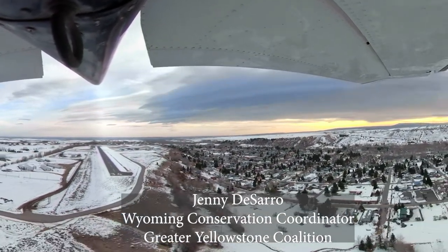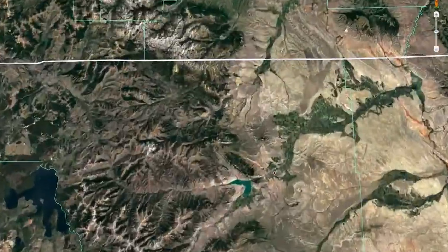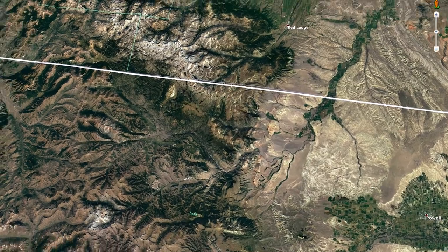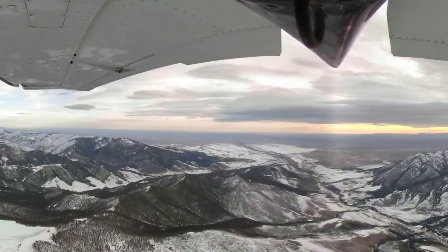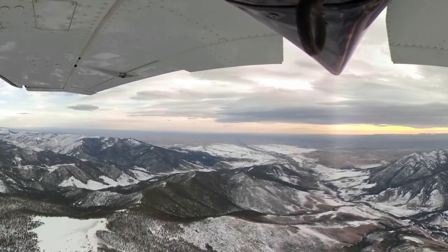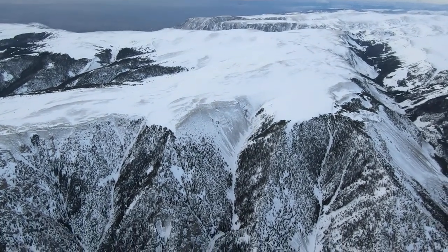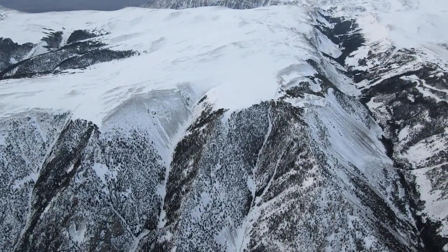Thanks, Bruce. I'm Jenny with Greater Yellowstone Coalition, and we're headed up to the Beartooth Plateau, which is a great winter area for both snowmobiling and backcountry skiing, although those seasons tend to not cross over too much except in the spring. The Shoshone National Forest is underway on a travel management plan, and that plan requires the forest to establish winter snowmobile over-snow use areas. The Beartooth Plateau is of particular interest because there's also wilderness up there that's already designated, and then a wilderness study area.